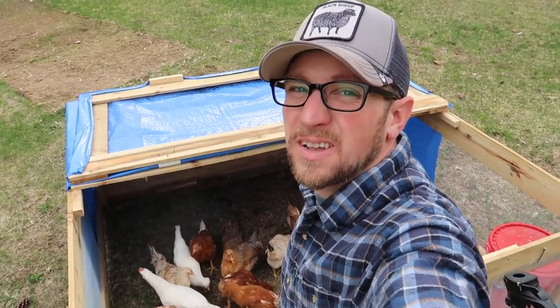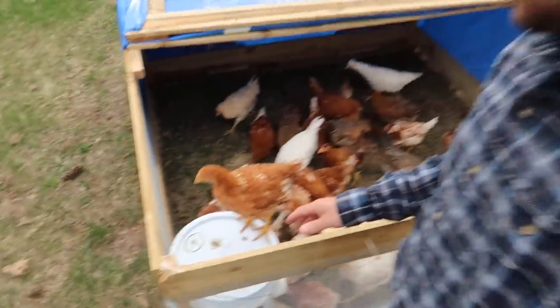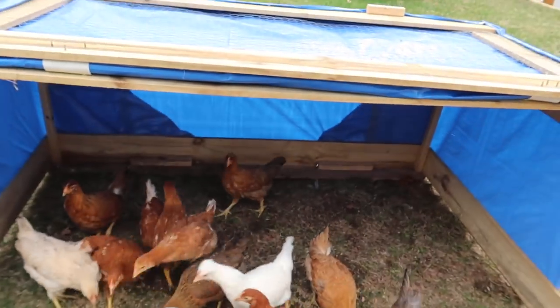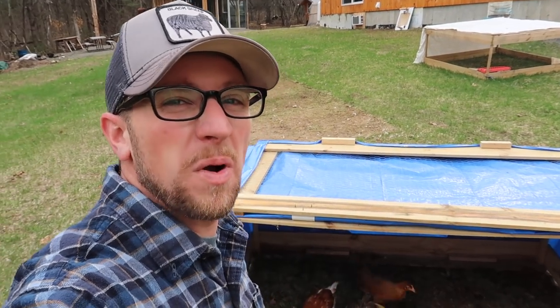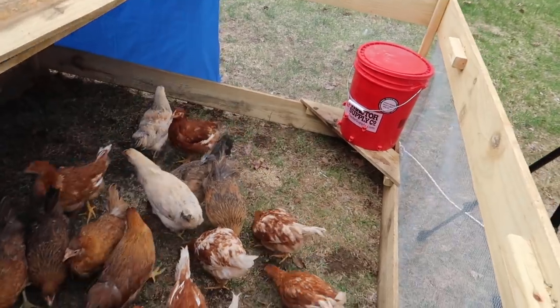I like putting feed in their feed bucket on the ground — this way it encourages them and teaches them to start eating the grass, the bugs, and to peck. We've done that ever since we've had chickens and it's always worked out very well for us. They are loving the chicken tractor and they are doing great.